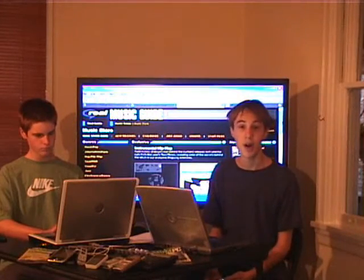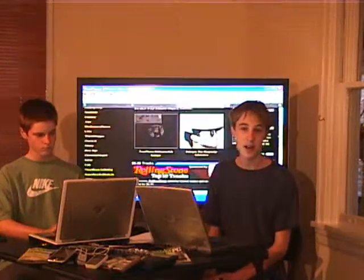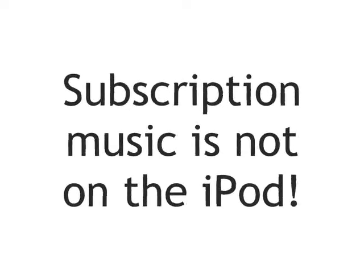These stores also have DRM. Another option that they have is Subscription Music — for $15 a month, you can fill your player with as much music as you want from their catalogs.